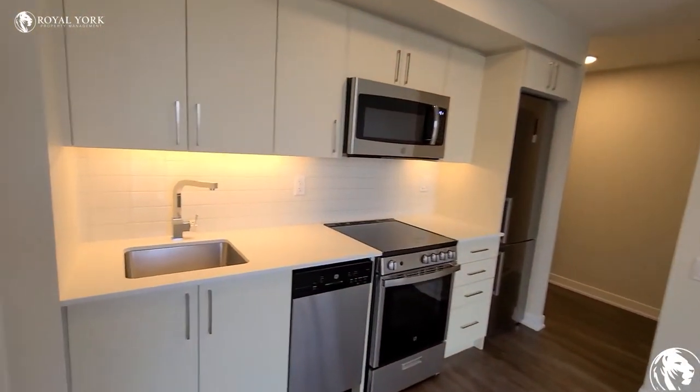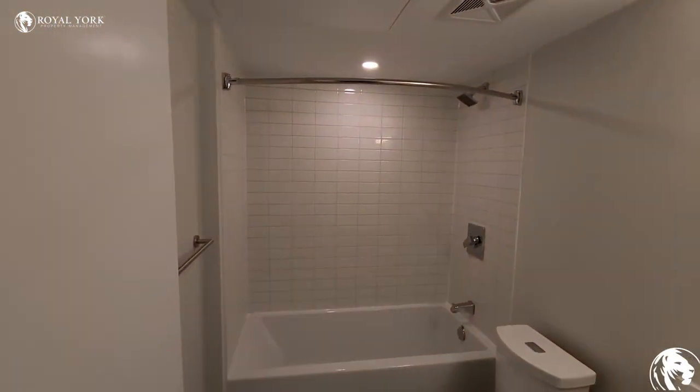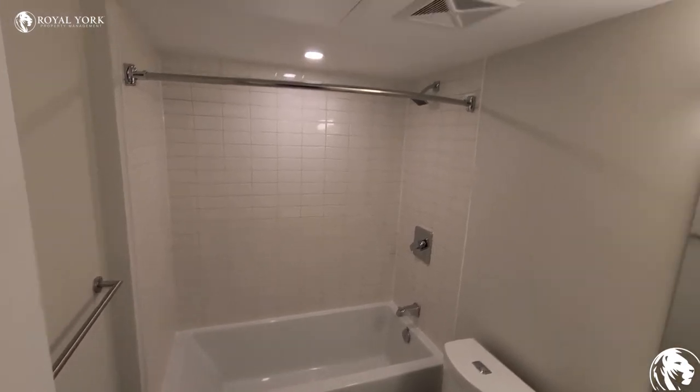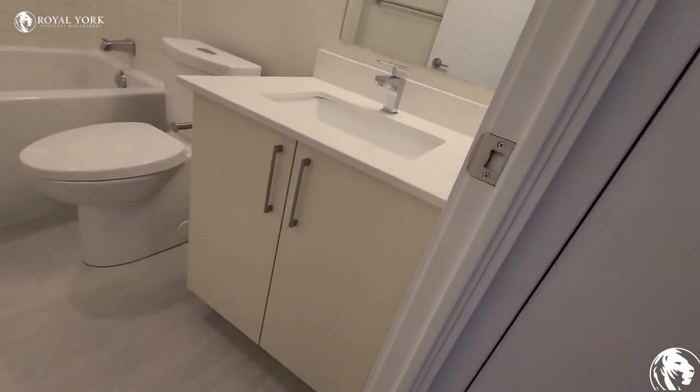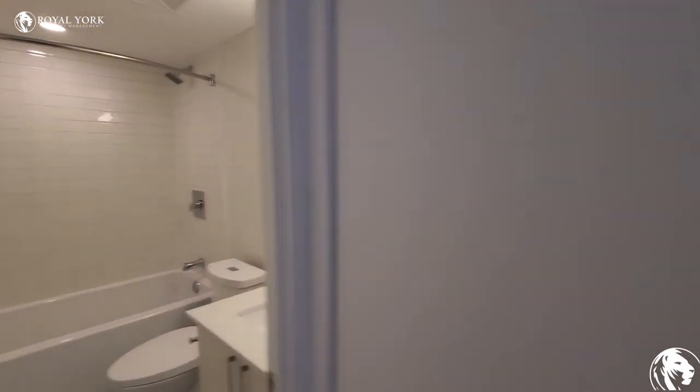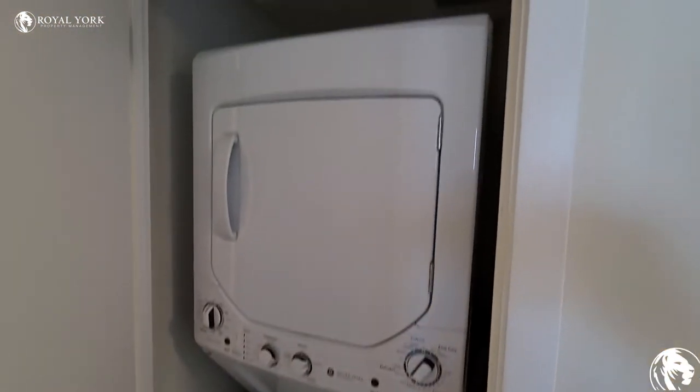Over here we've got the washer. Nice big, full-size tub. And here you've got your laundry as well — good-sized machines.